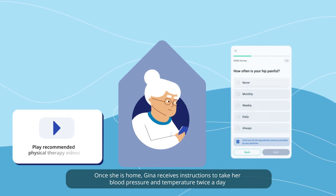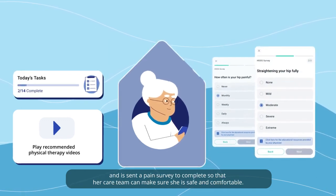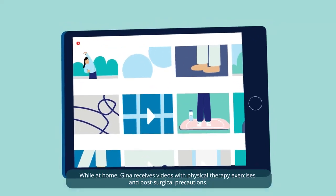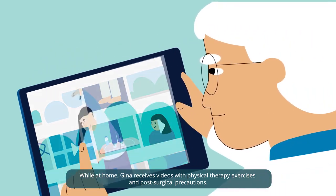Once she's home, Gina receives instructions to take her blood pressure and temperature twice a day and is sent a pain survey to complete so that her care team can make sure she's safe and comfortable. While at home, Gina receives videos with physical therapy exercises and post-surgical precautions.